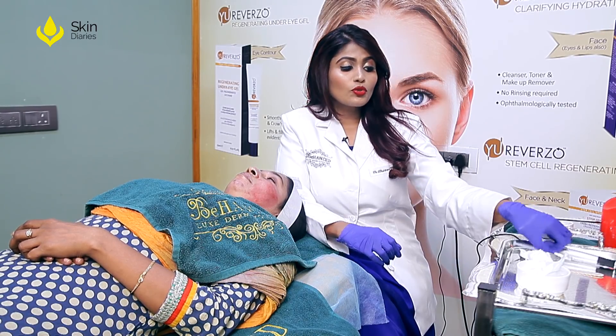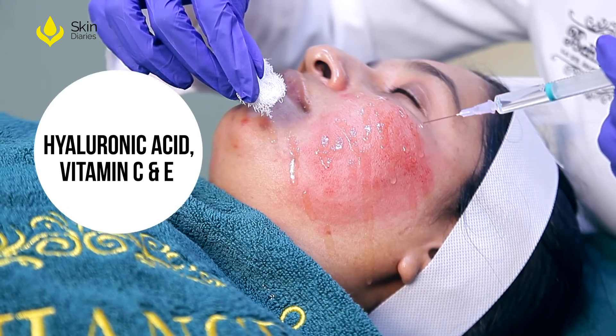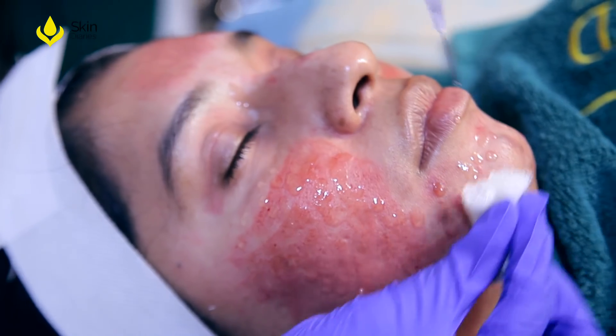Post-microneedling, we use serums that contain hyaluronic acid, vitamin C, and vitamin E, which actually help penetrate into the skin and support the cascade process.